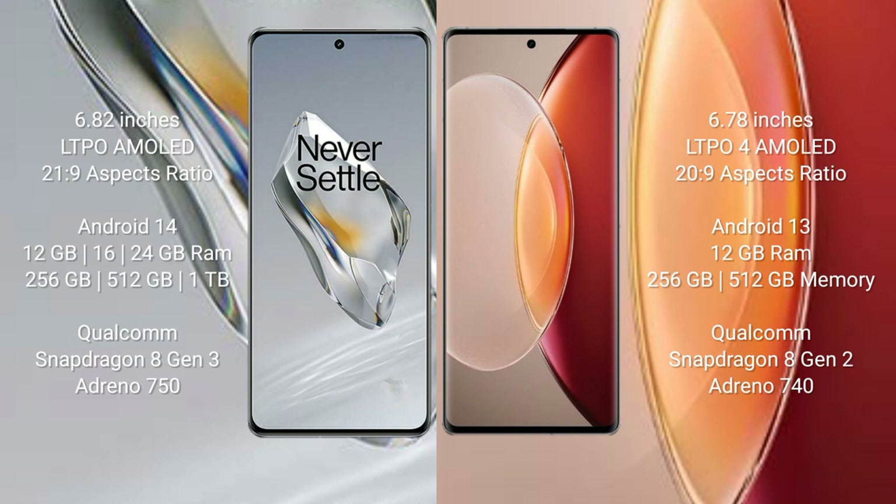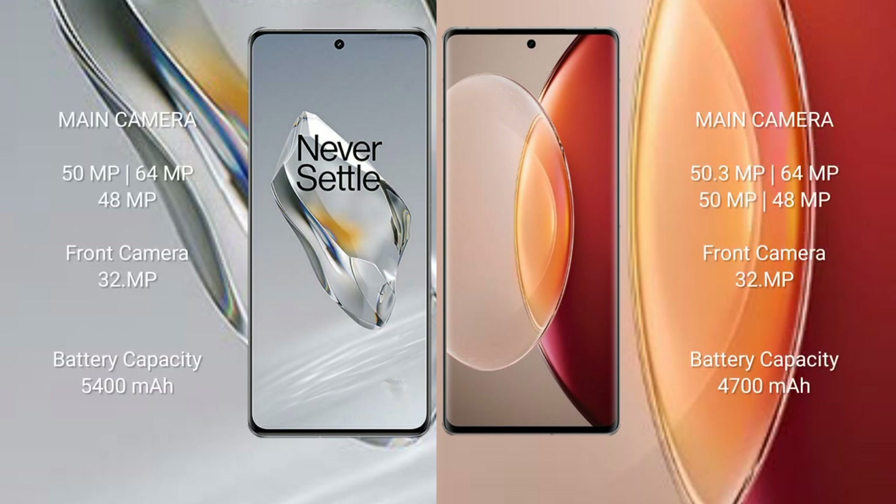The OnePlus 12 comes with 12GB, 16GB, or 24GB RAM and 256GB, 512GB, or 1TB internal storage, with a Qualcomm Snapdragon 8 Gen 3 processor and GPU score of 750. The Vivo X90 Pro+ comes with 12GB RAM and 256GB or 512GB internal storage, with a Qualcomm Snapdragon 8 Gen 2 processor and GPU score of 740.